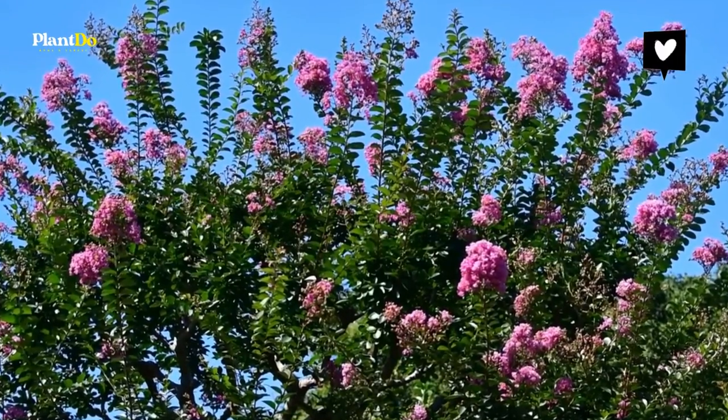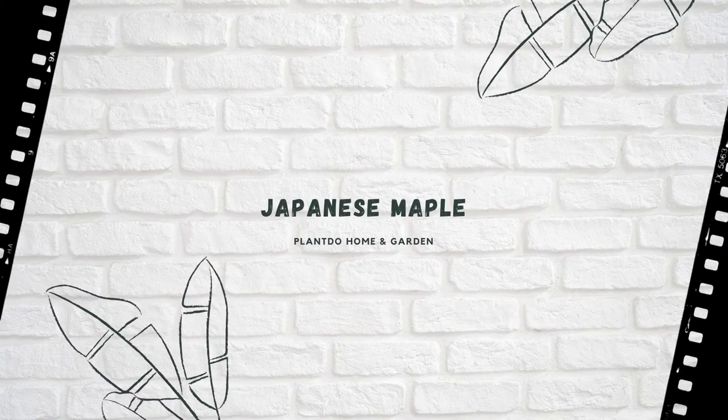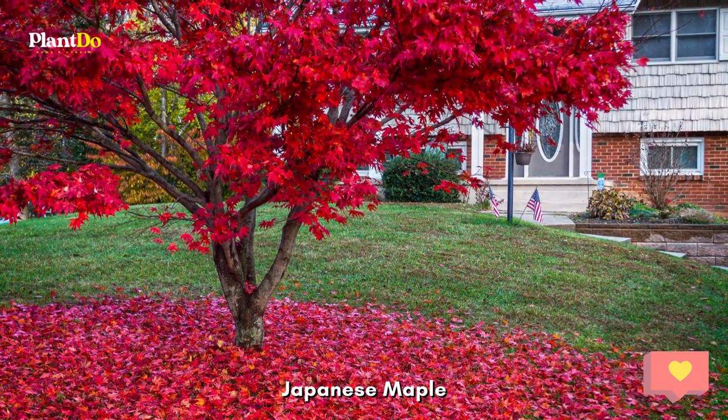The Purple Magic crepe myrtle reaches a mature height of 10 feet, making it the perfect size patio tree for shade. Number two: Japanese maple. Japanese maple trees offer the same dazzling fall foliage and five-point leaves as other maple trees, but their size, shape, and summer color set them apart from the rest.